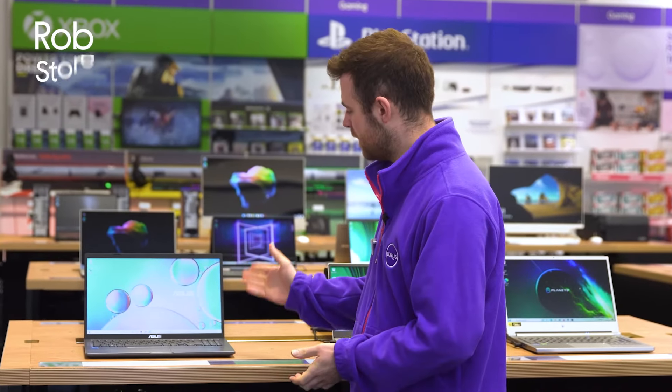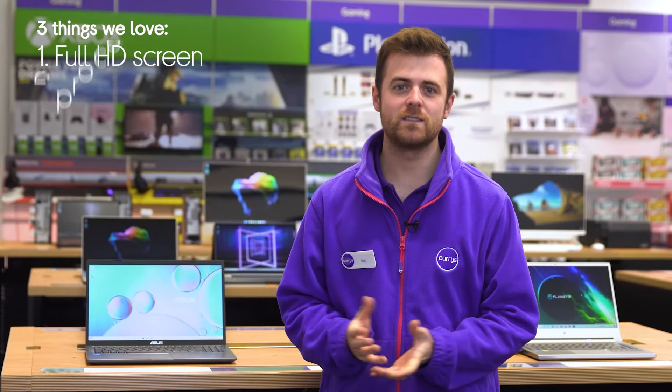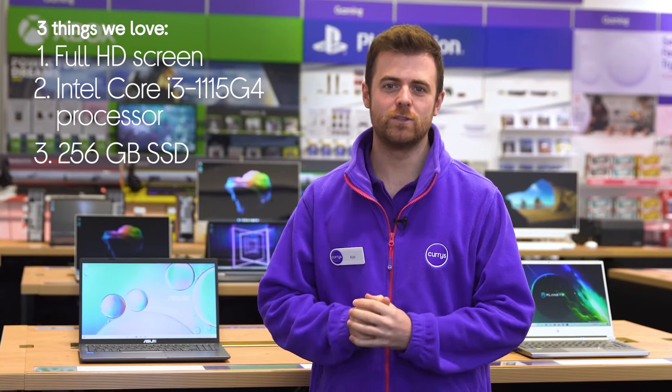Hi, I'm Rob and here's three things that we love about this ASUS laptop. It provides content with colourful vibrance, it has a fast and responsive processor and it boots up in no time at all.